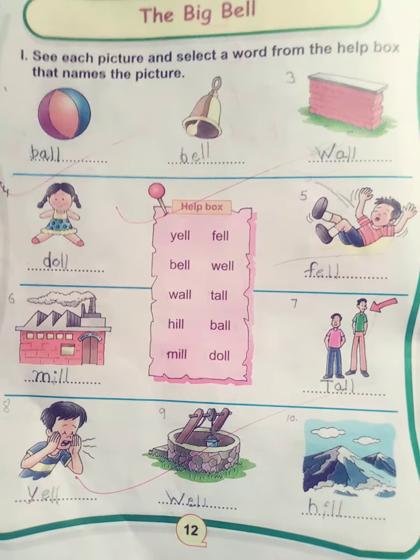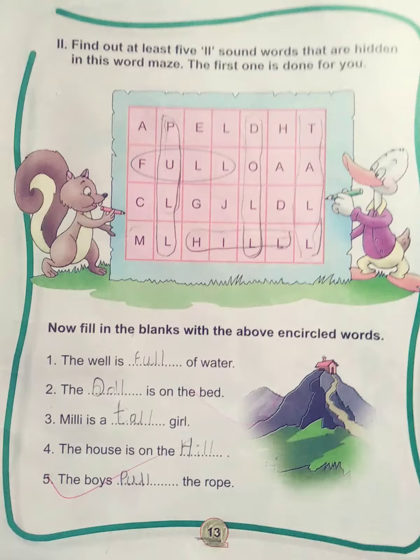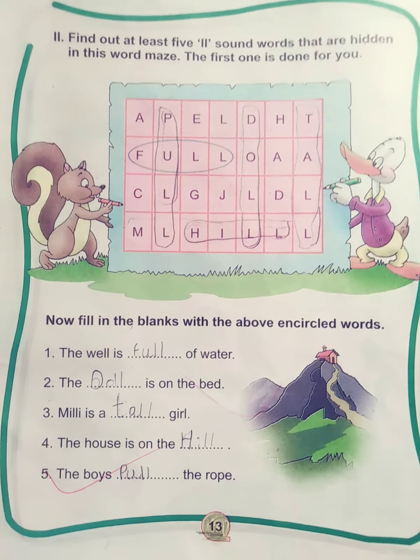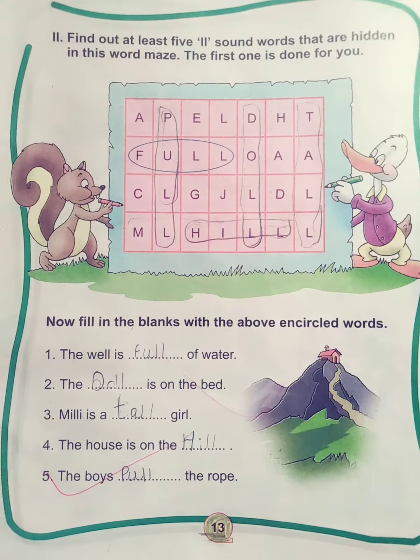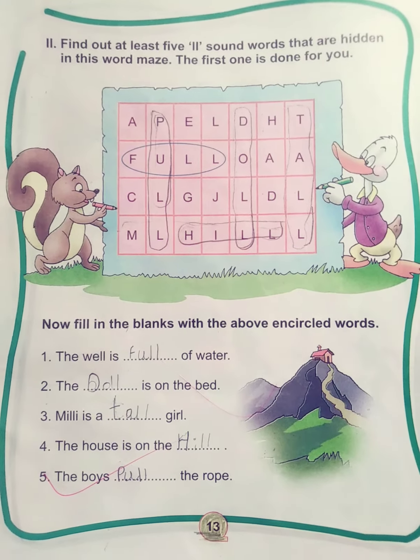Now the second exercise: find out at least five double-L sound words that are hidden in this word maze. The first one has been done for you. We have to find out the double-L sound word in the puzzle.